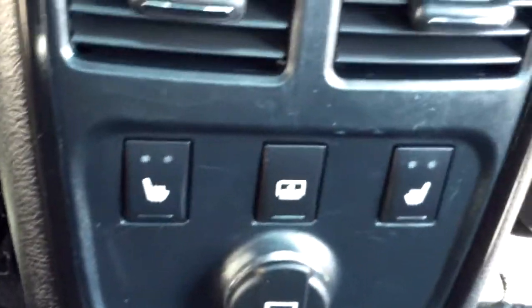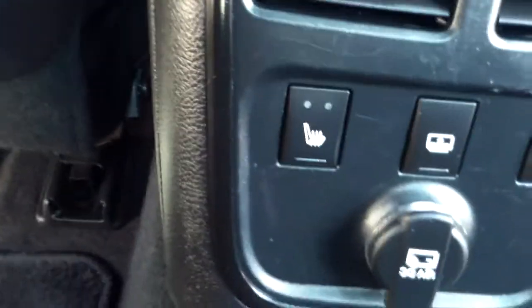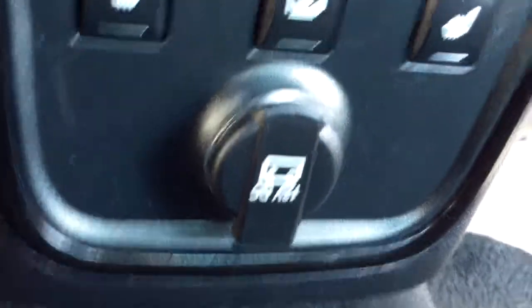Very clean back seat. You can see the sunshade button in the middle and the rear heated seats. Does have a cover, as you can see on the rear.